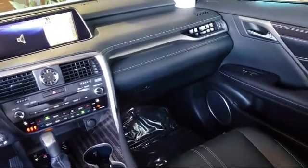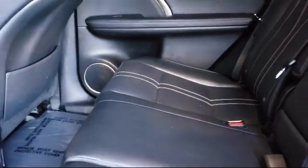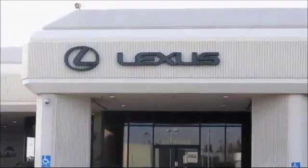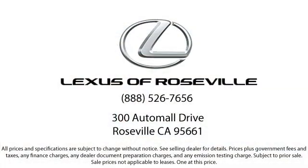A certified pre-owned Lexus offers all the benefits new Lexus owners enjoy, especially the high level of courtesy and respect people have come to expect from Lexus. We welcome the opportunity to provide you with superior customer service. We're located in the Roseville Automall in Roseville.